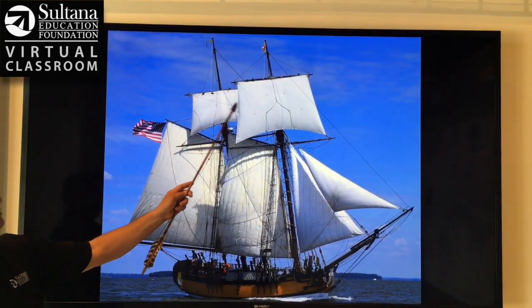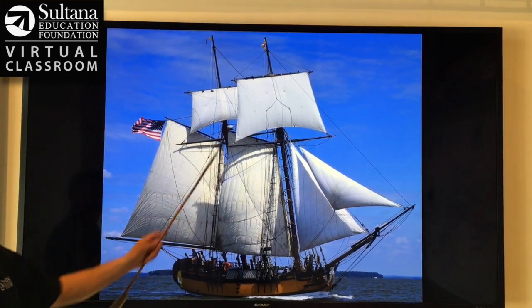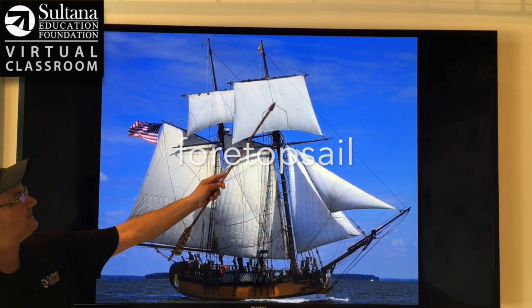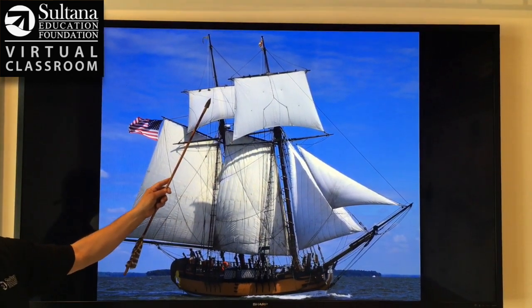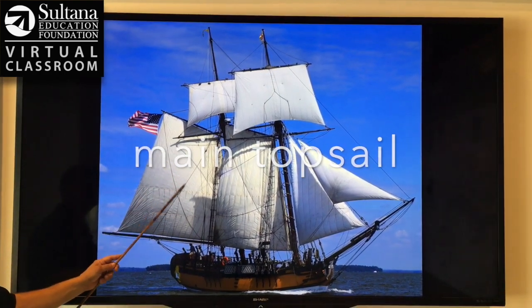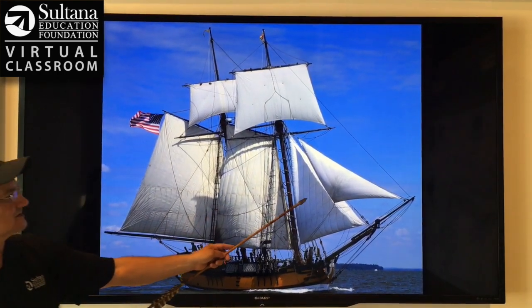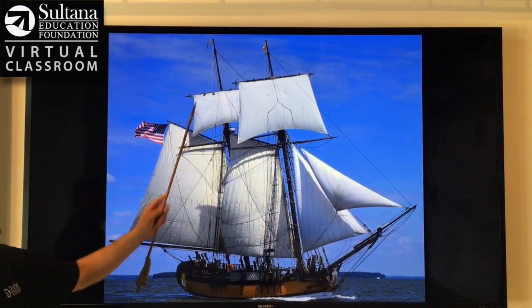These two sails up at the top are called topsails. This is the forwardmost topsail, so it's the foretopsail. This is a topsail attached to the main mast, so it's the main topsail. So to recap: mainsail, foresail, staysail, jib, foretopsail, main topsail.